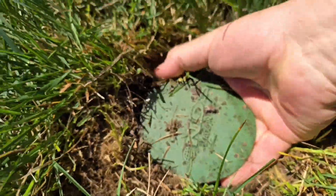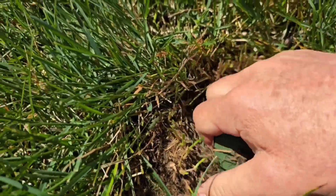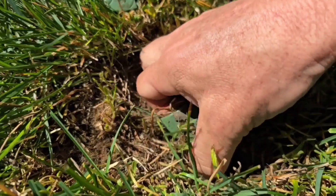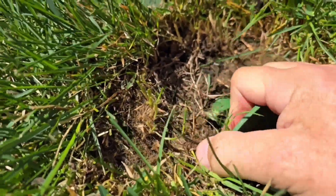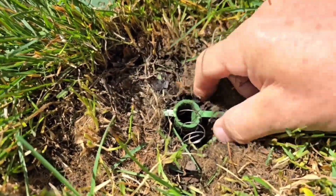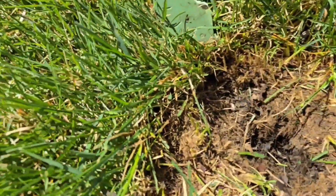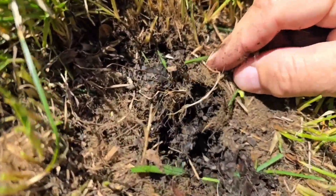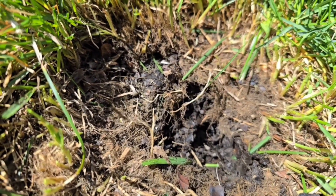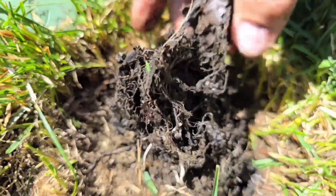I'm going to show you what that looks like. You can't get inside these by the way — it's a failed design. We're just going to break it so I can show you that it's plugged. You can see all the grass roots grew down in it because it couldn't pop up. It wouldn't let the leaves out either. Look at this — all this is root.